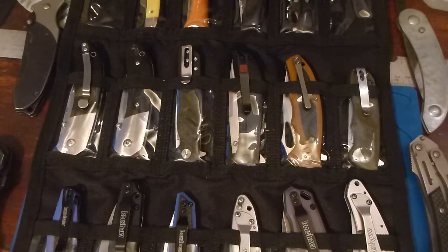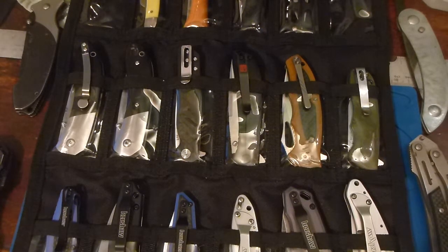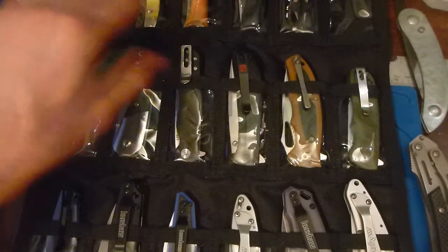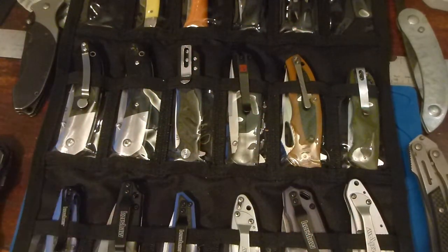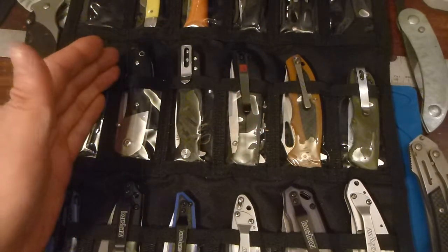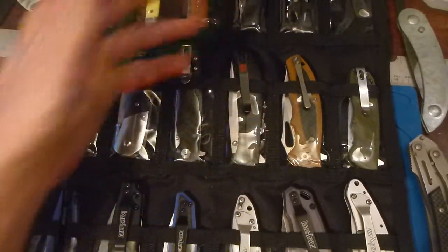Hey folks, I am starting a brand new YouTube channel and I'm going to take this opportunity to show off my pocket knife collection and let you, the YouTube viewer, understand what I feel is a practical pocket knife for me. That way later on down the road as I start doing reviews on a few of these knives you see here in front of you, you'll understand why I might like this or I might not like that.